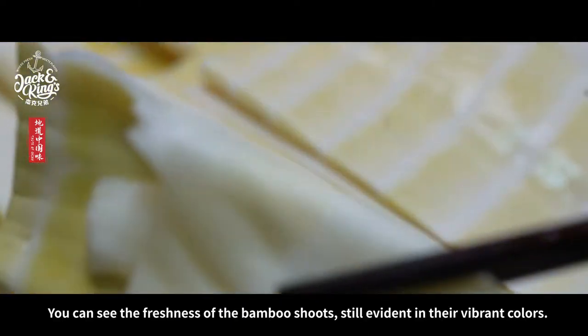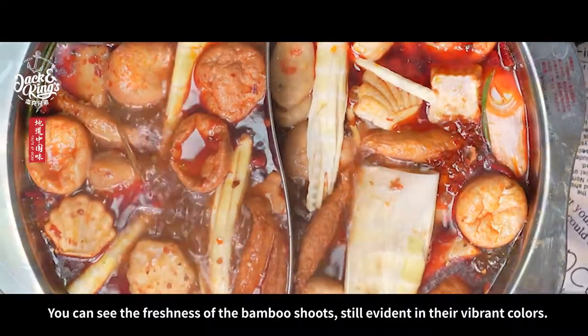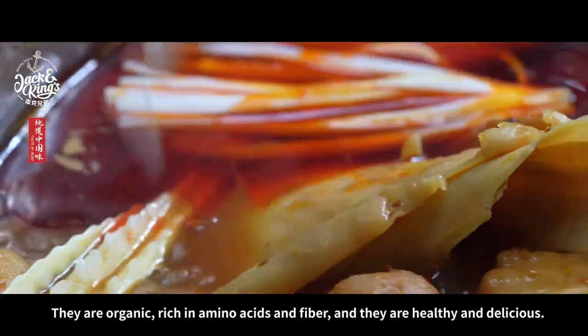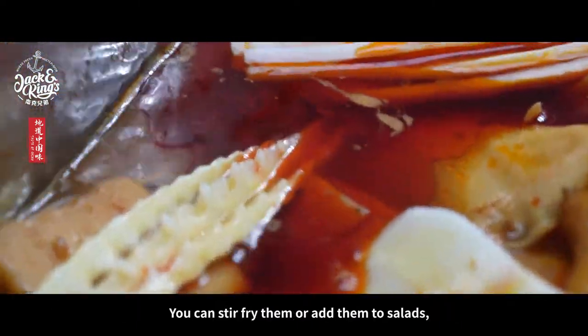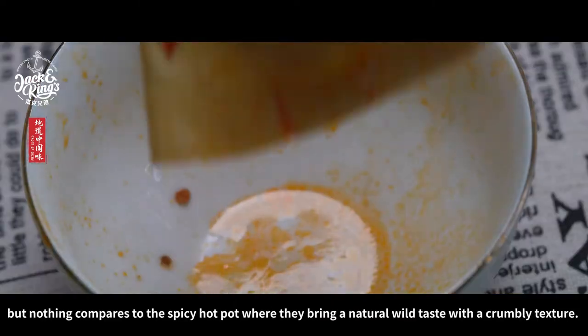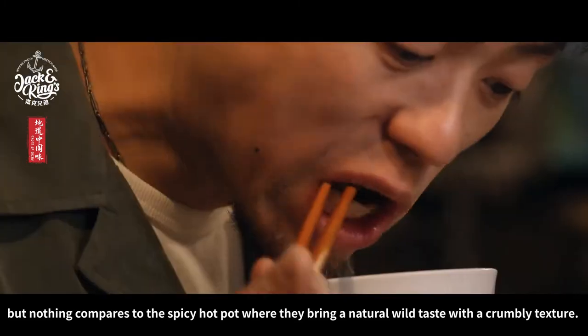You can see the freshness of the bamboo shoots, still evident in their vibrant colors. They are organic, rich in amino acids and fiber, and they are healthy and delicious. You can stir fry them or add them to salads, but nothing compares to the spicy hot pot where they bring a natural wild taste with a crumbly texture.